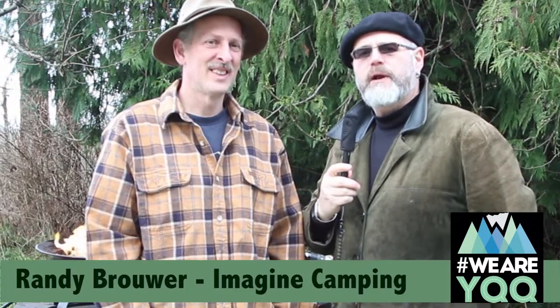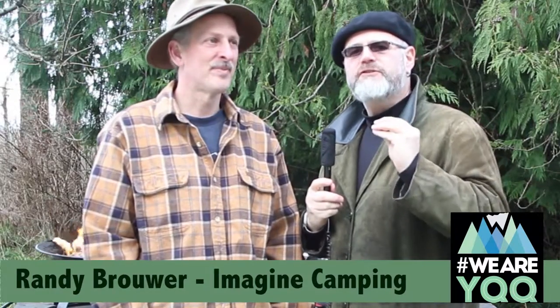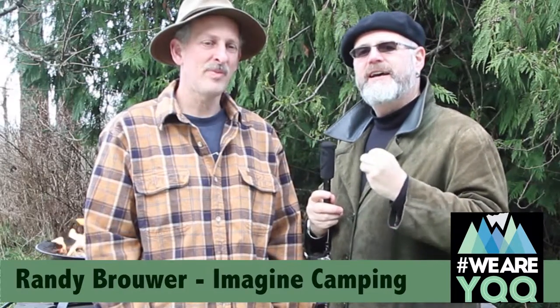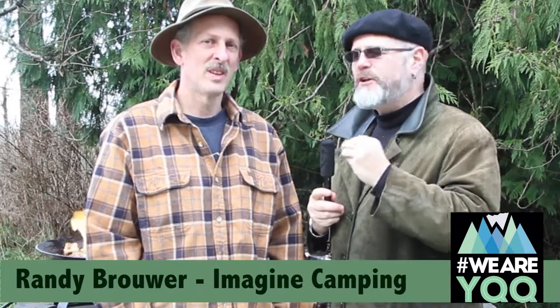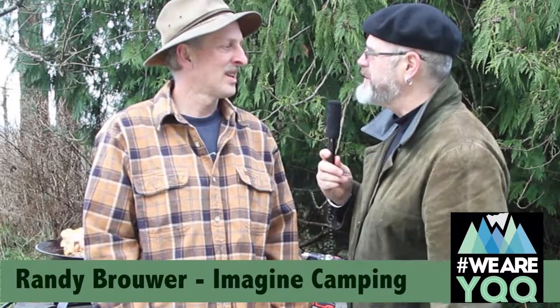Hi, my name is Hans Peter Meyer and today I'm in Merville talking to Randy Brouwer. Randy is one of the innovators and entrepreneurs who's become part of the We Are YQQ Business Development Workshop Series, and Randy presented — we're going to talk about what you have got here. What is it and what makes it special, Randy?